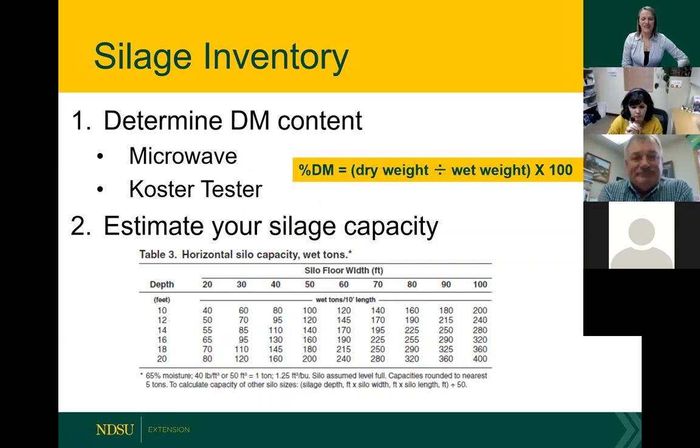Silage is a little trickier. You're going to determine your dry matter content. The most common way to do it at home is a microwave test — we'll post instructions on the website when we post the recording. As a rule of thumb with the microwave test, it's going to smell bad, so try not to do it in your home microwave if you have another option. Also, make sure you put a glass of water in there because it will start on fire. Another method is the coaster test — Carrington REC has a coaster tester there. They also have oven dryers. You take dry weight divided by wet weight times 100 to get your percent dry matter for silage.